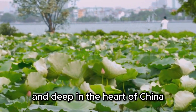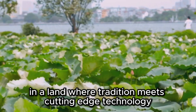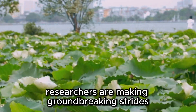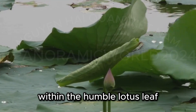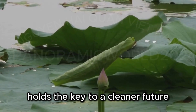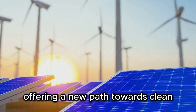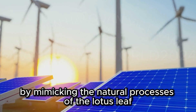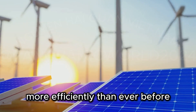Deep in the heart of China, a scientific revolution is blooming. In a land where tradition meets cutting-edge technology, researchers are making groundbreaking strides. Scientists have unlocked a secret power within the humble lotus leaf. This unassuming plant, long admired for its beauty, holds the key to a cleaner future. By mimicking the natural processes of the lotus leaf, we can harness solar energy more efficiently than ever before.